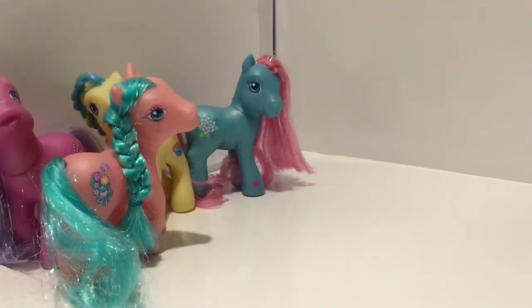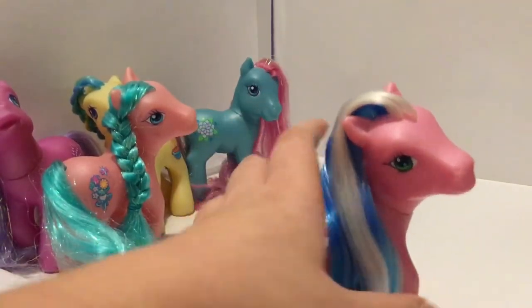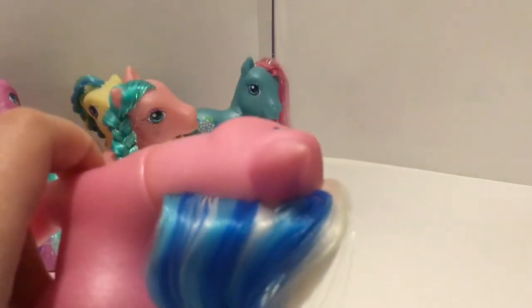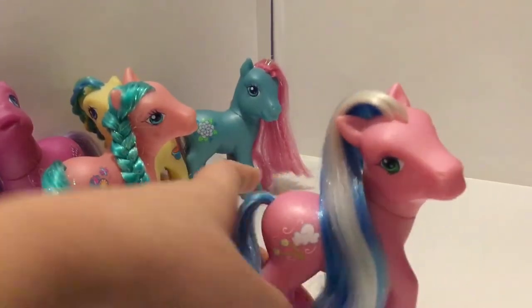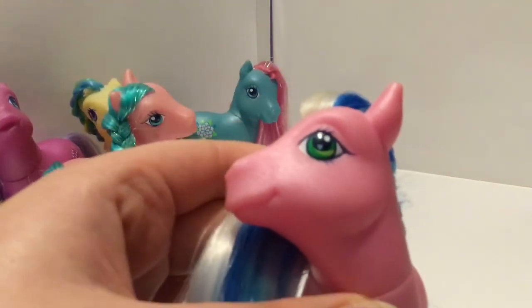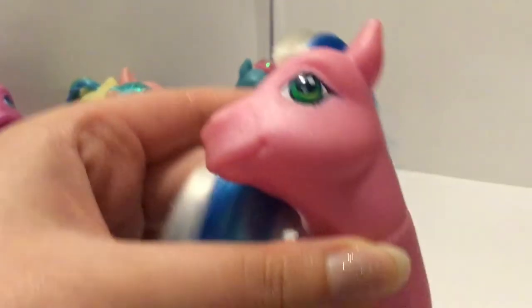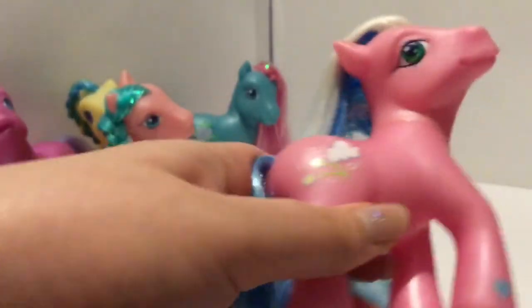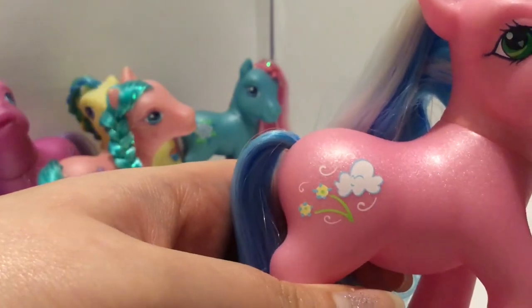Next up is Sweet Breeze. Sweet Breeze is a gorgeous bright pink pony with lovely blue and white hair — it goes white, dark blue, then light blue and repeats. Her tail is a blend of green and blue. Her eyes are green with a lighter green stripe and a light blue heart. Her heart is a light blue and her symbol is a little cloud with a face and some flowers being blown over. So so cute, I love her so much.